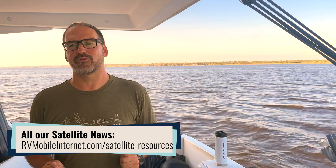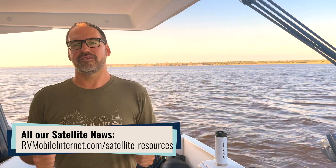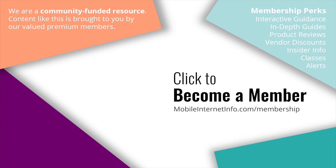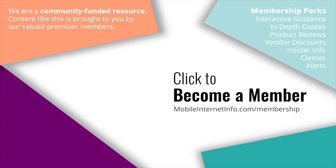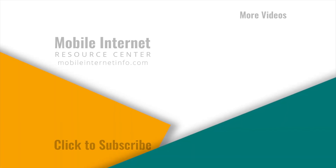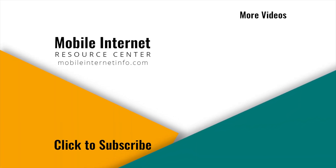Stay tuned for our ongoing coverage at the Mobile Internet Resource Center, where we will be covering all the interesting new developments when it comes to SpaceX and Starlink. These videos are brought to you by our premium members, our mobile internet aficionados, who make it possible for us to track this news and create these videos. If you like this video, please give it a thumbs up, leave a comment, subscribe to our channel, or consider becoming a member yourself.